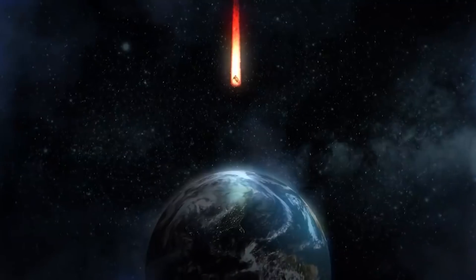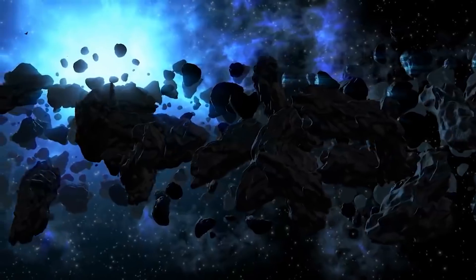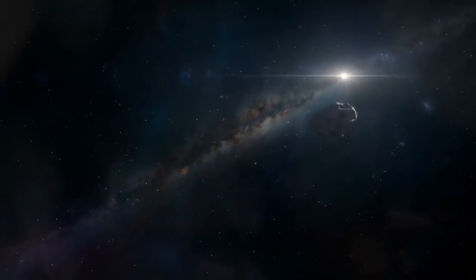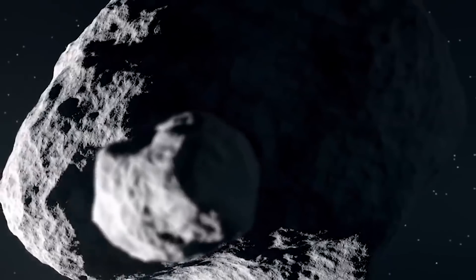The first step to stopping a killer asteroid is discovering it, NASA's planetary chief of defence Lindley Johnson said in a statement on the agency's official website. There are hundreds of millions of asteroids in the universe, and we want to identify which ones we should keep a closer eye on and track over time. NASA has identified 2,078 potentially deadly asteroids thus far.